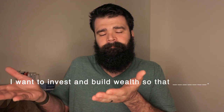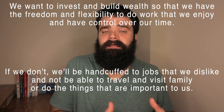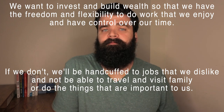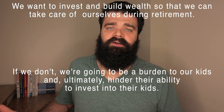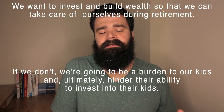You should be able to fill out the statement: 'I want to invest and build wealth so that blank — if I don't, blank.' Here's mine and Hannah's: we want to invest and build wealth so that we have the freedom and flexibility to do work we enjoy and have control over our time. If we don't, we'll likely be handcuffed to jobs we dislike and not be able to travel, visit family, or do the things that are important to us. Another example: we want to invest so we can take care of ourselves in retirement; if we don't, we'll be a burden to our kids.